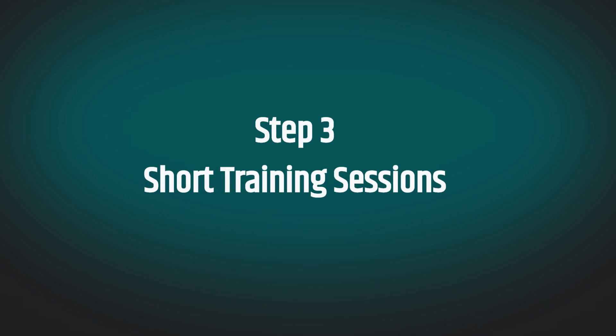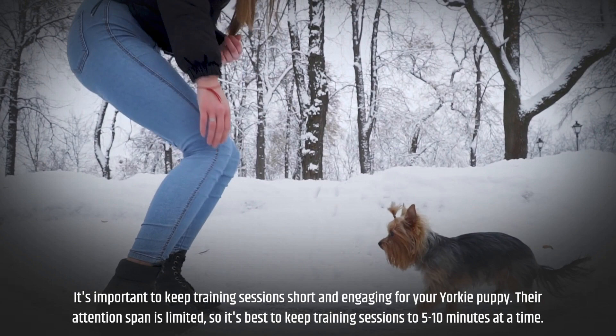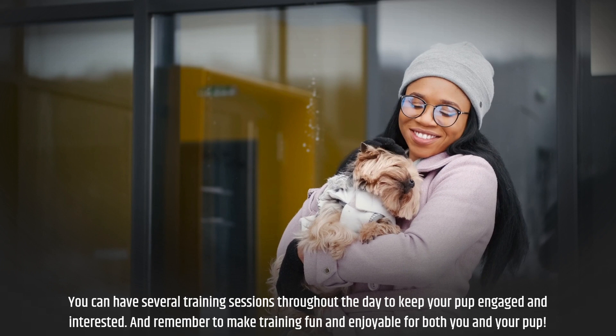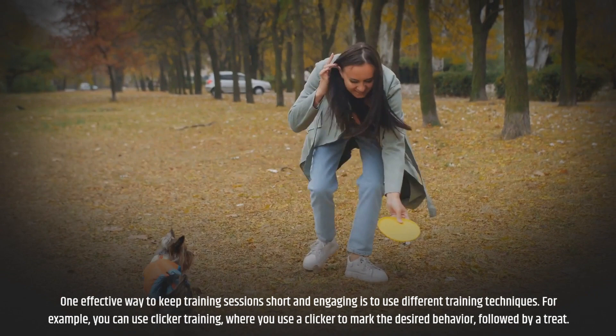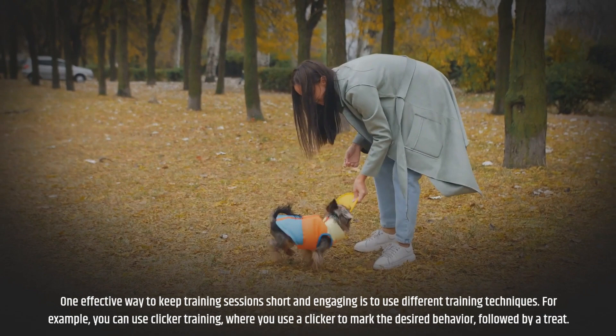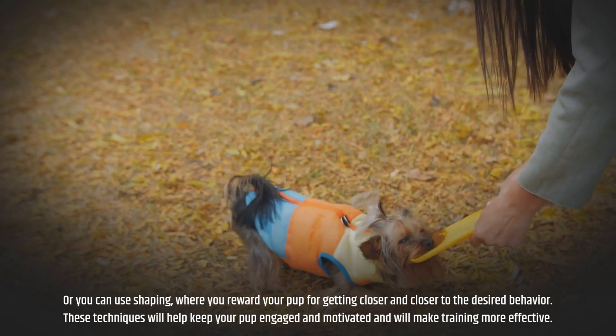Step 3: Short Training Sessions. It's important to keep training sessions short and engaging for your Yorkie puppy. Their attention span is limited, so it's best to keep sessions to 5 to 10 minutes at a time. You can have several sessions throughout the day to keep your pup engaged. One effective way to do this is to use different training techniques, such as clicker training — where you use a clicker to mark the desired behavior followed by a treat — or shaping, where you reward your pup for getting closer and closer to the desired behavior.